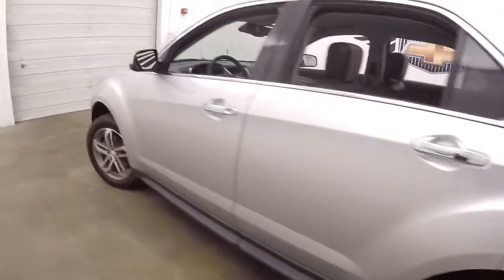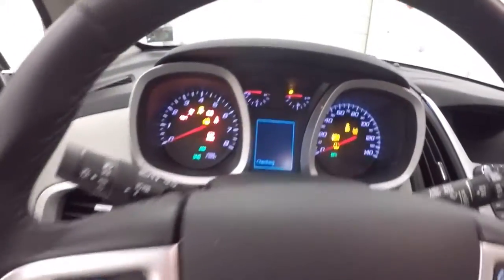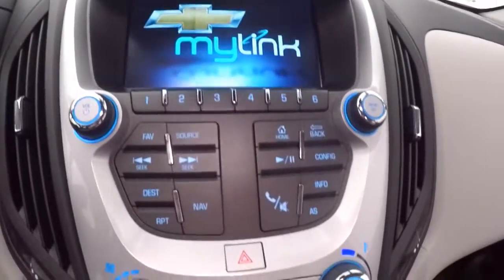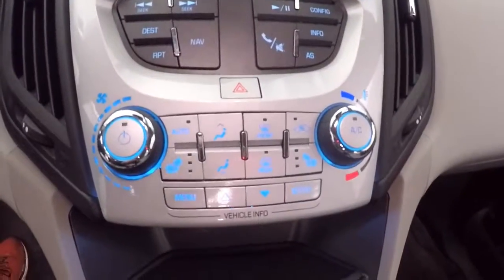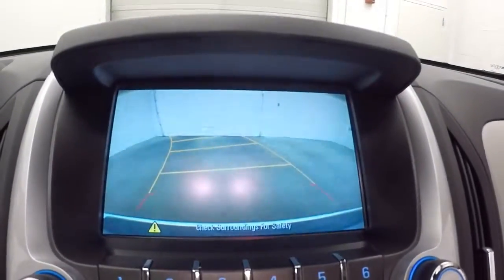Controls on the door, Pioneer Sound System, power seat, cruise control, and Bluetooth and stereo controls on the steering wheel. Nice touchscreen display with all your stereo controls, climate control, and menu buttons. Rear backup camera included.